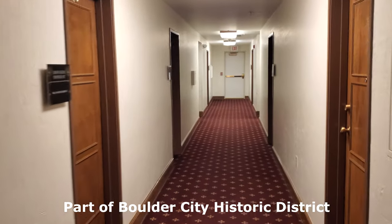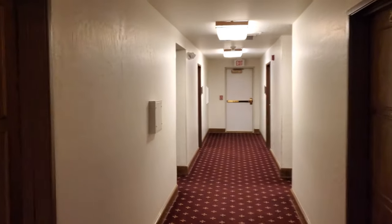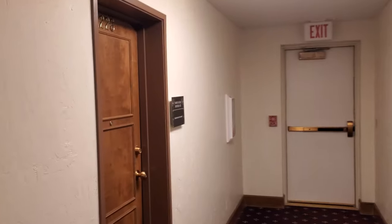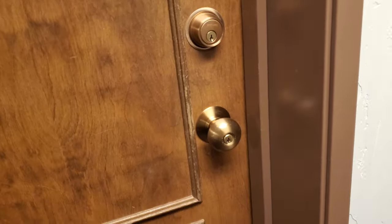We stayed in one of their suites, a 420 square foot room suite with a kitchenette. Now remember, this was built back in 1933 and is on the Historic Register of Famous Places. So it's updated for your modern needs, not necessarily your creature comforts, but it does have free Wi-Fi.